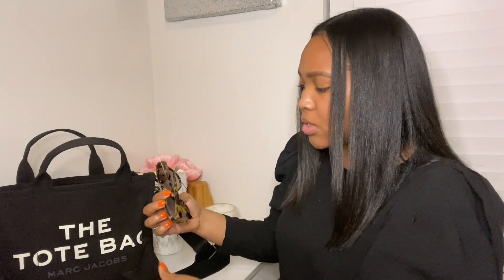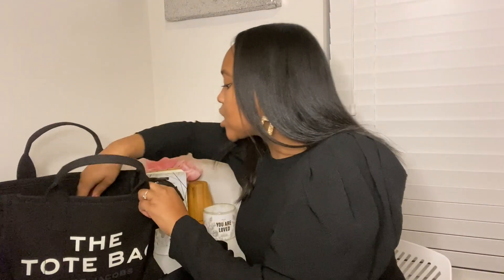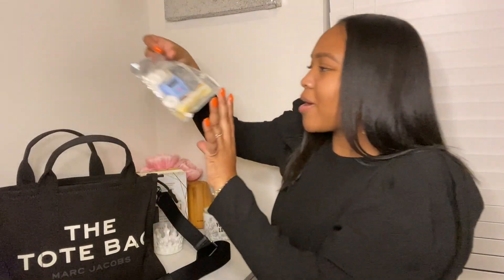My sunglasses are here — these are my Balmains. They're just a cute little cat eye. Period, because she's bougie, so that's that.